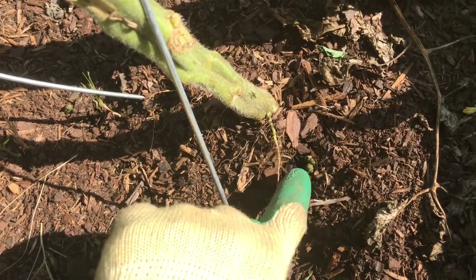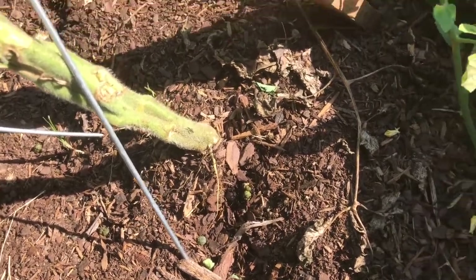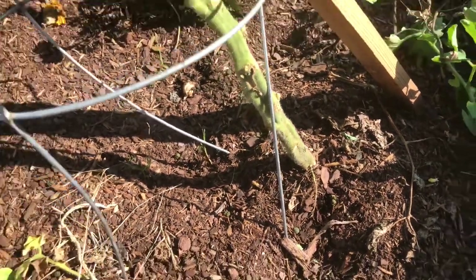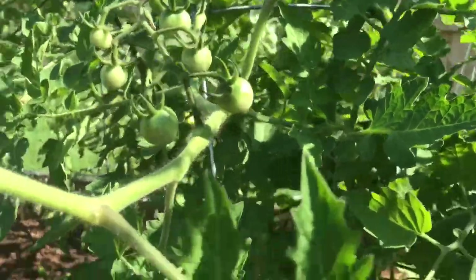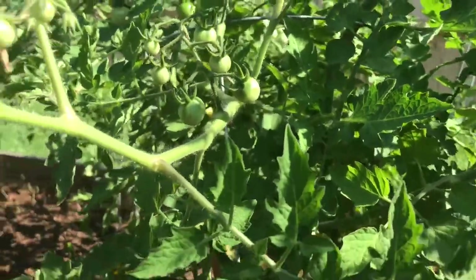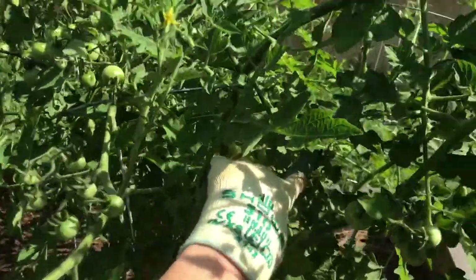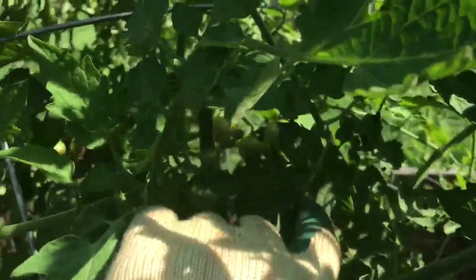That is the hornworm poop — that is gross. That was my first sign that we had a pest issue. And then I started looking up a little bit higher. Let's see if I can point out where the poop is on the branch. Back on those branches there is more poop, but it was dried.